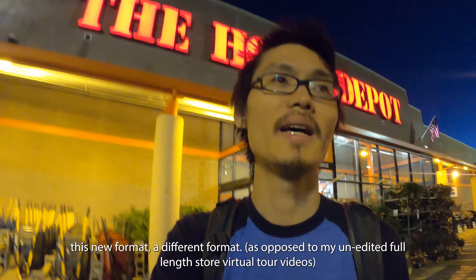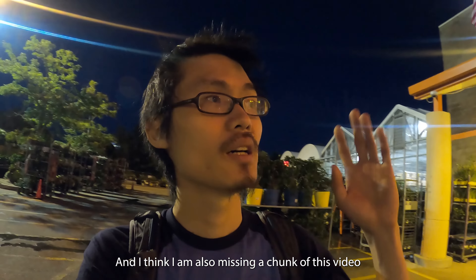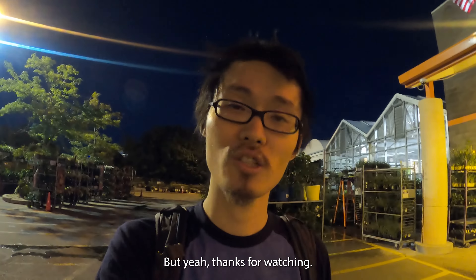Thanks for watching and I hope you guys enjoyed this new format. I'm also missing a chunk of video because it didn't get saved, but yeah — thanks for watching.